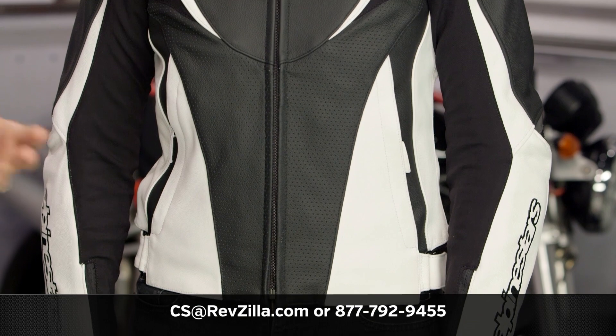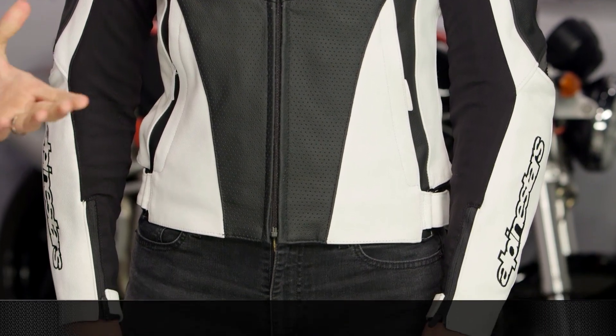Thanks for watching our detailed breakdown. Subscribe to us at RevZilla on our YouTube channel to stay up to date with our opinion on the latest and greatest in the moto universe. I'm Anthony — we'll see you next time.